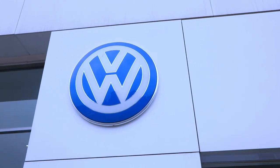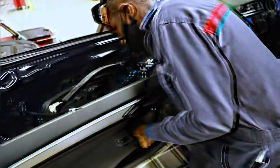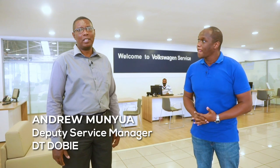Welcome to Cars with Big Boy's drive maintenance segment. Today we're talking all things Volkswagen — after you've bought your car, you need to be able to service it and make sure it gives you service over its entire life. We have the official dealers for Volkswagen in Kenya, DT Dobie, and I'm talking to Mr. Andrew Munoa, the deputy service manager at DT Dobie. You're very welcome — let's go.